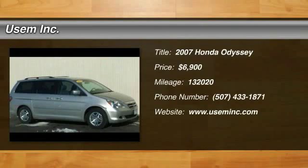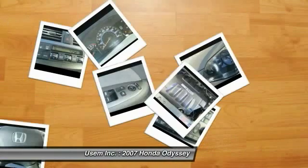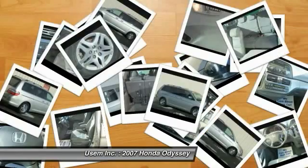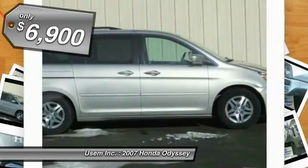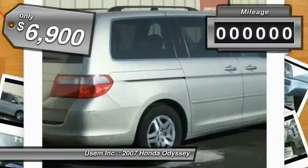The 2007 Honda Odyssey is a showcase of distinguished style, captivating technology, and advanced safety features — a must for all families — and is priced below $10,000.